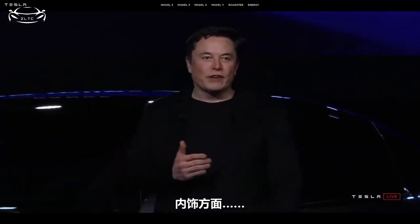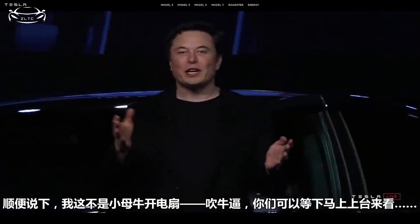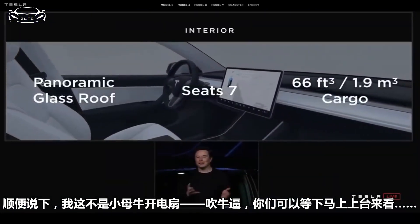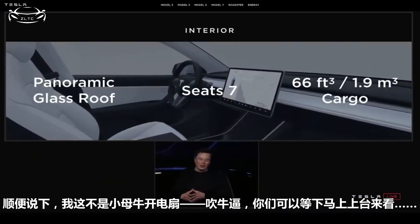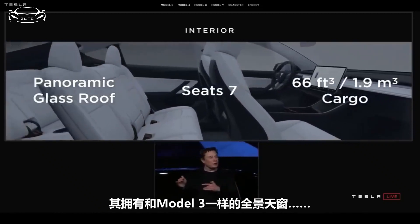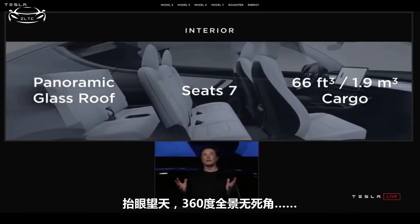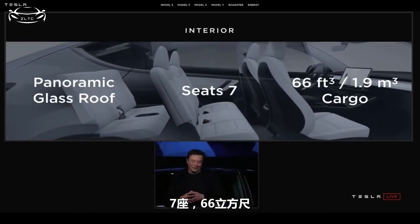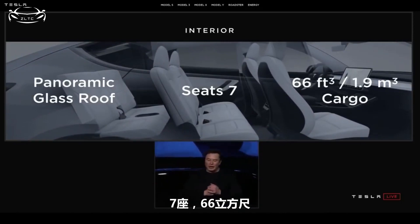From an interior standpoint, it has a panoramic glass roof. After I'm done here, you guys will be able to come up and check out the car. It's going to have a panoramic glass roof — really feels just like the Model 3. If you're in the car, you can see the sky. Seven seats, 66 cubic feet. Obviously autopilot and all that.